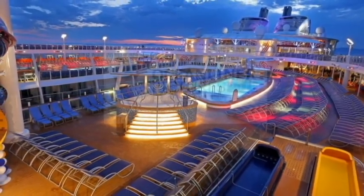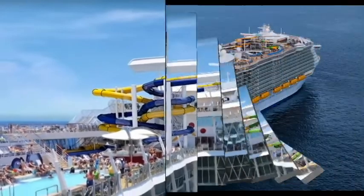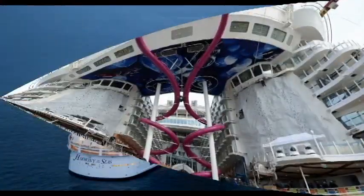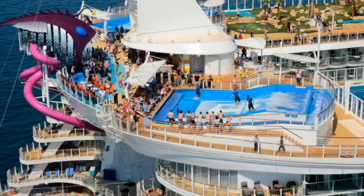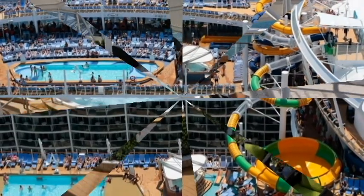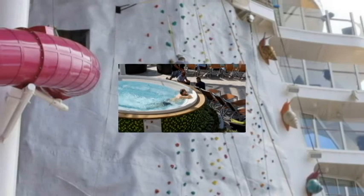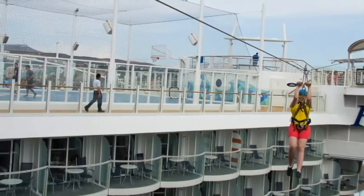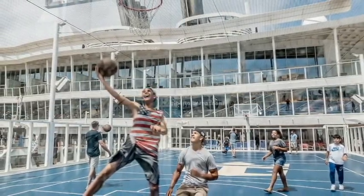What does a ship this size have to offer? Starting at the top, there are three multi-story water slides, the Ultimate Abyss dry slide — Royal Caribbean claims it to be the tallest slide at sea — two surf simulators, three swimming pools, a nice open solarium area, and 10 whirlpools. Two rock climbing walls, each 43 feet high. A zip line nine decks in the air, stretching 82 feet across the boardwalk. And a full-size basketball sports court.